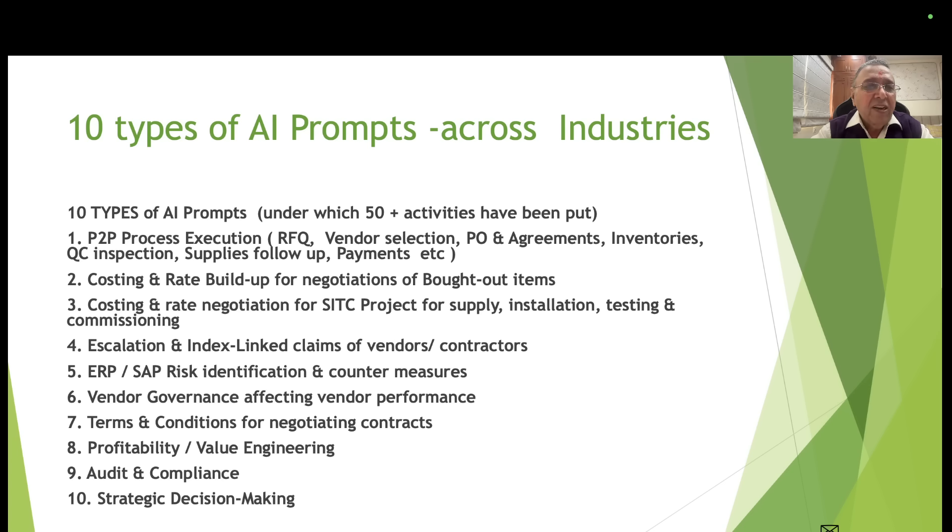Type 3: costing and negotiations for SITC — supply, installation, testing and commissioning — kind of projects in any industry. Type 4: escalation and index-linked claims of vendors and contracts. Type 5: ERP or specifically SAP risk identification and countermeasures. Type 6: vendor governance activities that affect vendor performance.